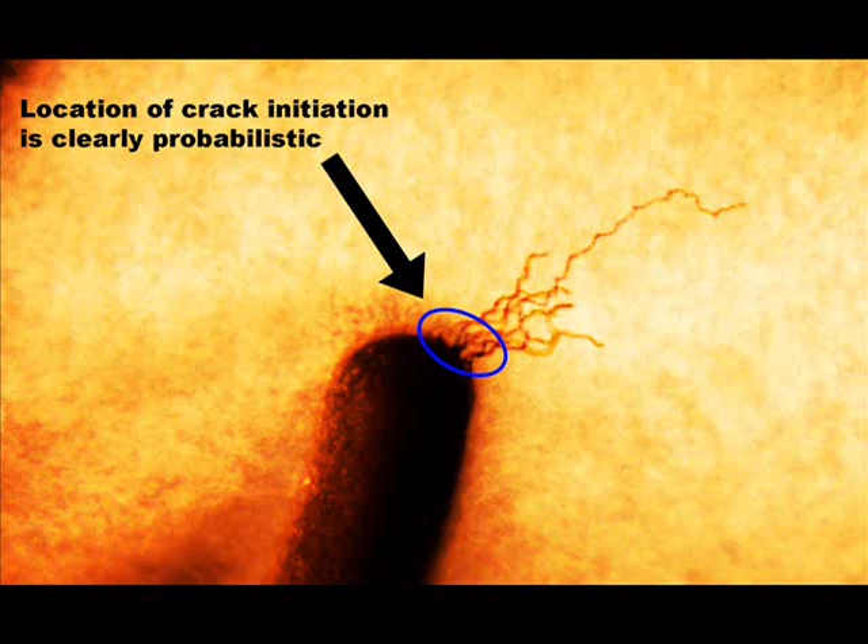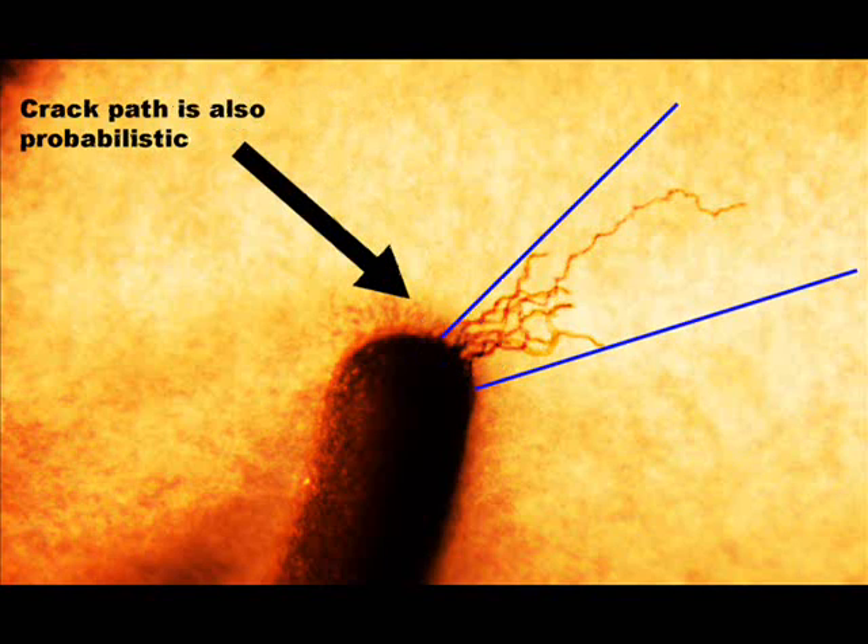Shown here is a superimposed image of all 8 slots and the respective cracking emanating from each of them. Clearly, there is variability in both initiation location, crack path, and crack size, hence the importance of incorporating probabilistic approaches within crack propagation modeling schemes.